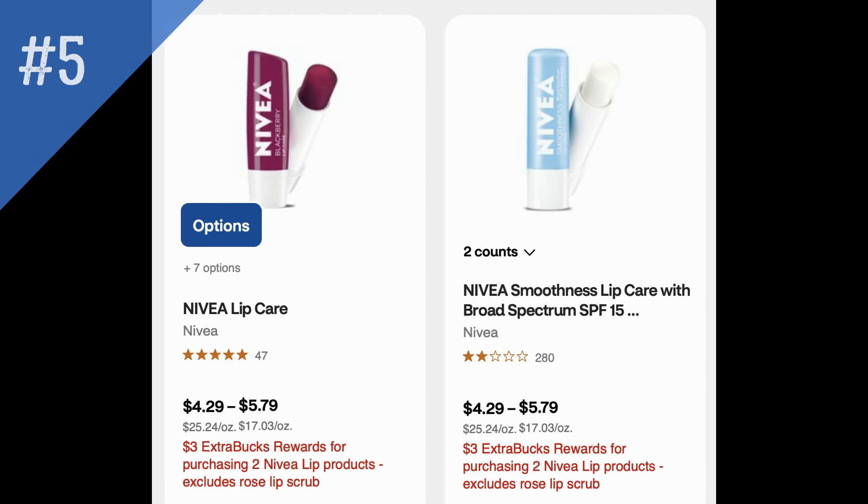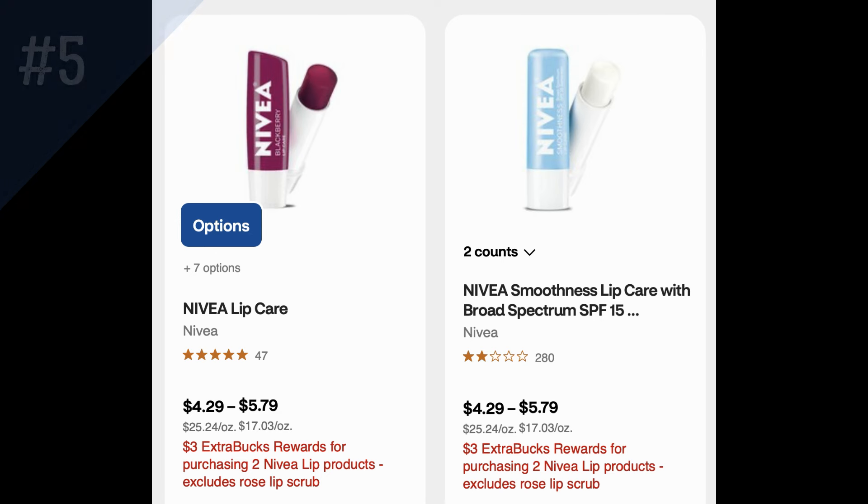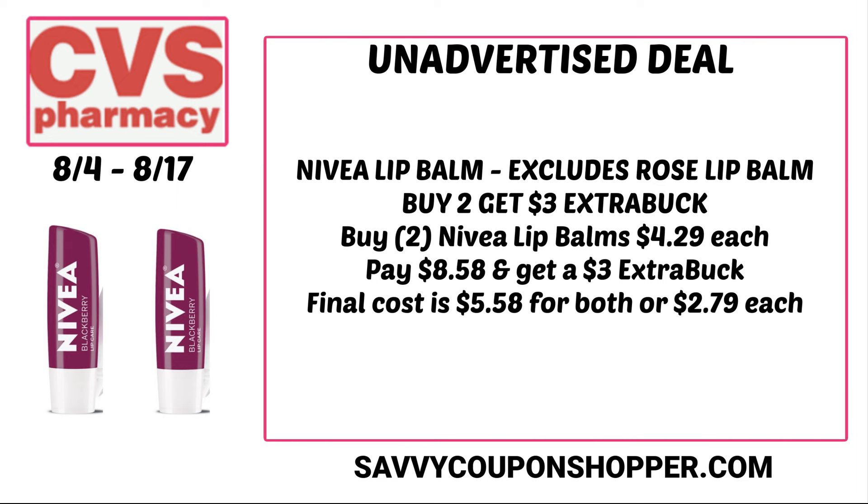Next is a deal on Nivea lip balms — buy two, earn a $3 extra buck, excluding the rose lip scrub. These are $4.29 each, so two will run you $8.58. You'd pay that and earn back your $3 extra buck, making them $5.58 for both or $2.79 each. I can remember when these were two for $5, and when we'd get them free with the Nivea lip CRT — the good old days.